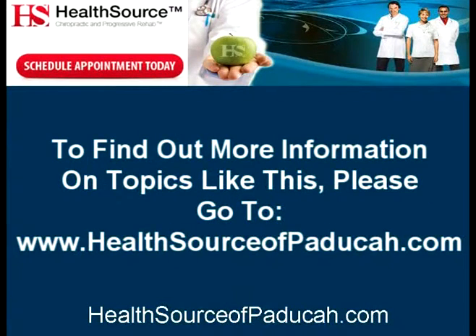To find out more information on topics like this, please go to www.healthsourceofpaducah.com.